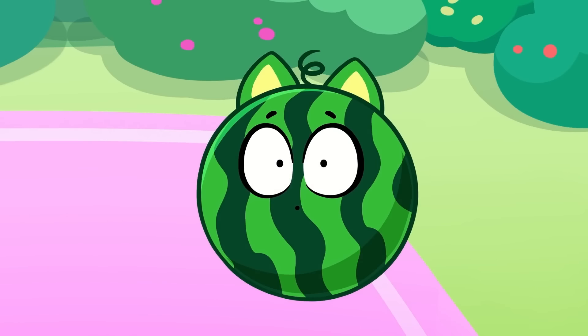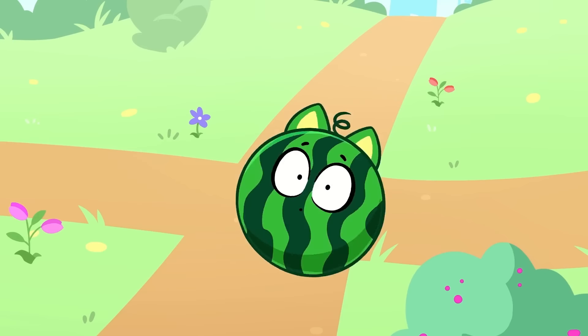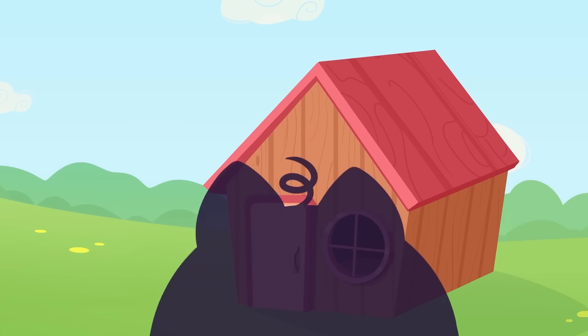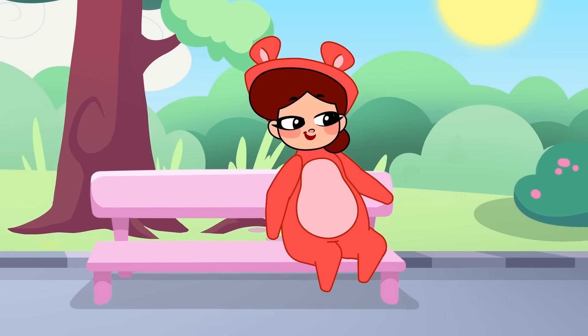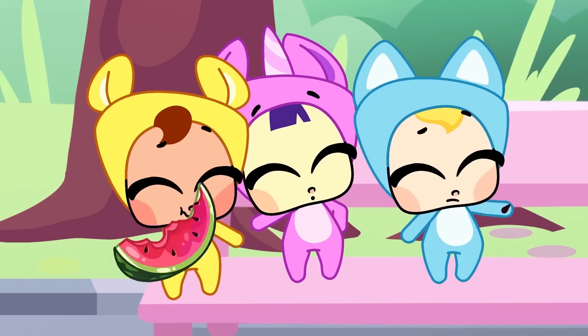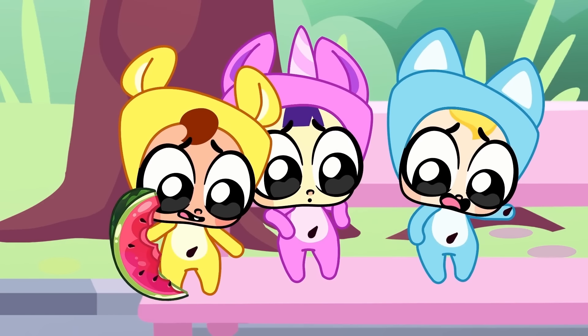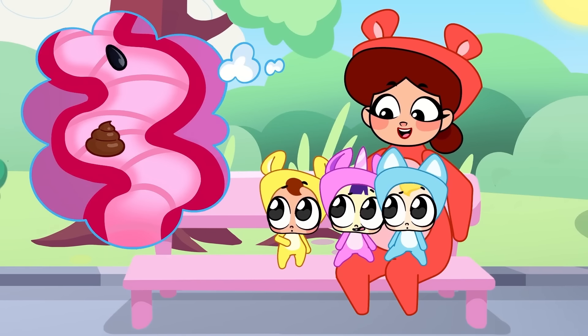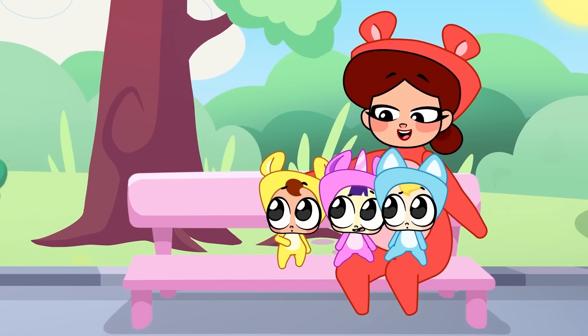Dilly's scared because he's swallowed a seed! He's turned into a watermelon! He's rolling out of control! Come on kids, grab a seed! Let's go and ask Mom! Mom, the kids have swallowed seeds — what'll happen? Don't be scared! The seeds leave the tummy like all other food!